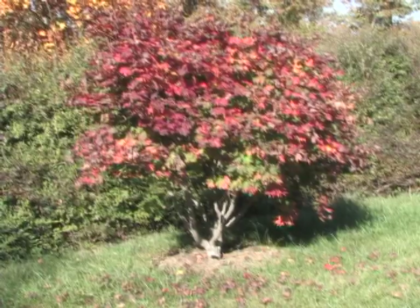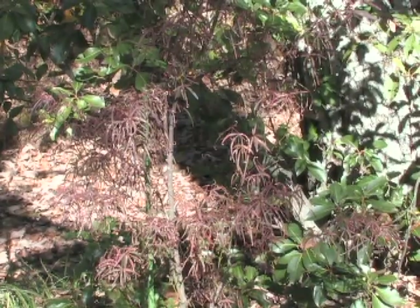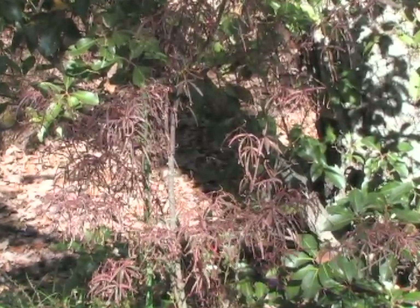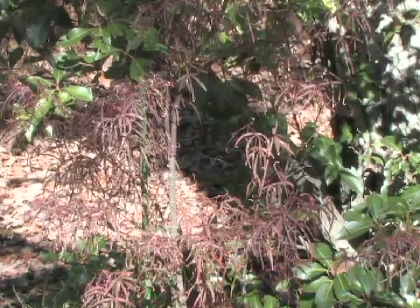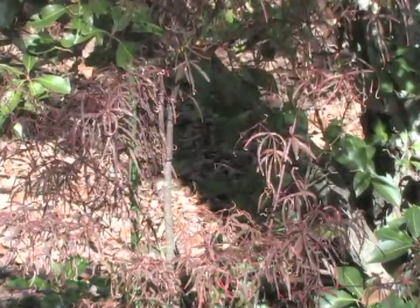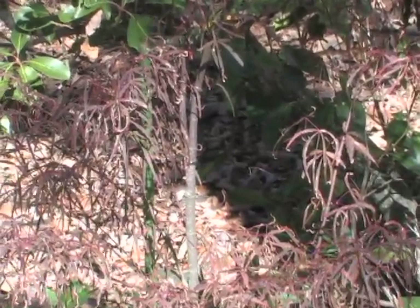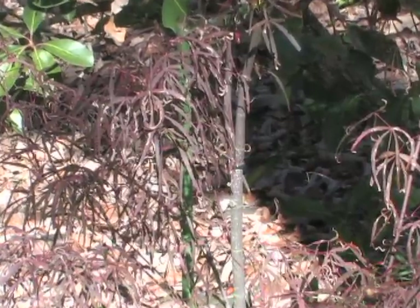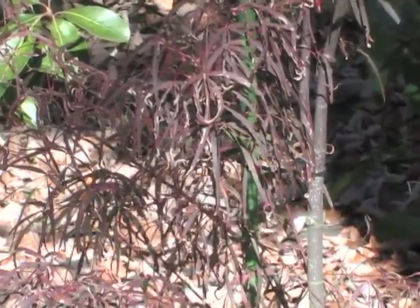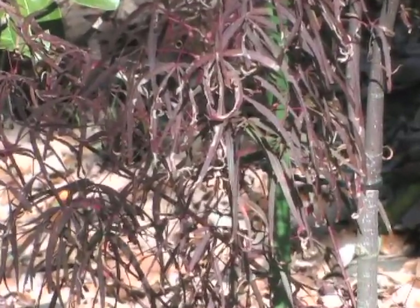We stopped to look at a linearlobium-type maple called 'Hub's Red Willow,' which has very strap-like, dainty, fingery-looking leaves. Bill purchased it on eBay in 2003, so it's about a nine-year-old tree — it was a one-year graft when bought, and that's what nine years of growth looks like with a Japanese maple. They are slow growers.